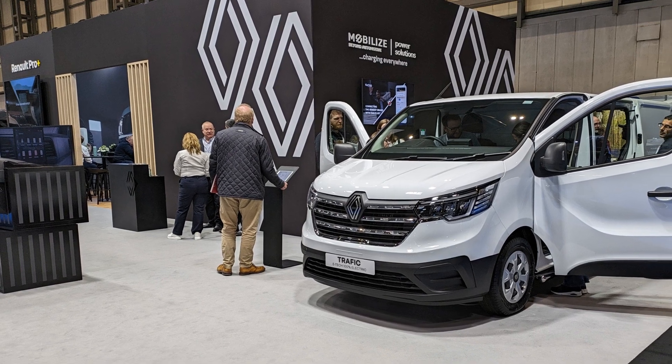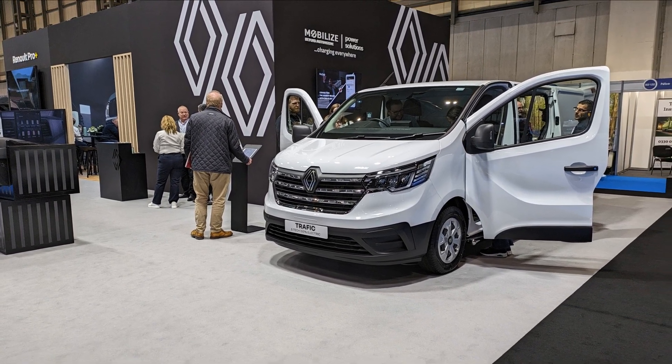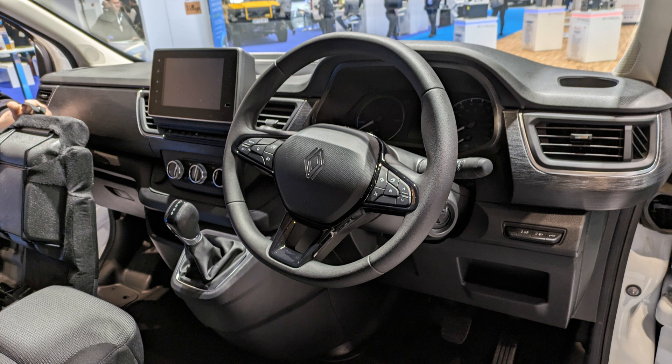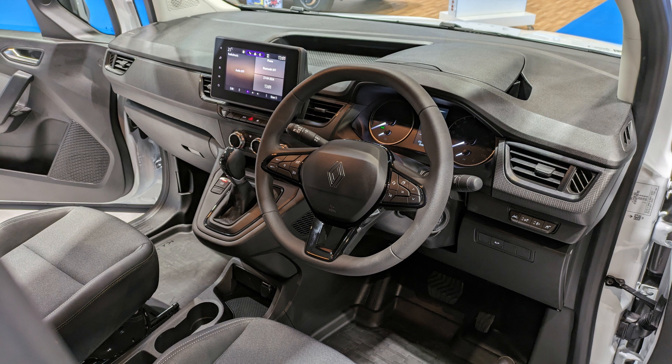Renault were there and they had the new Renault Trafic E-Tech on display. This has a 52kWh battery with a WLTP range of 183 miles. The Kangoo E-Tech was also there — these have a 44kWh battery and do 186 miles on the WLTP test.